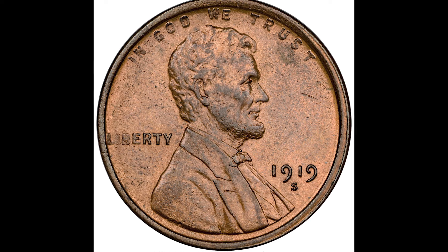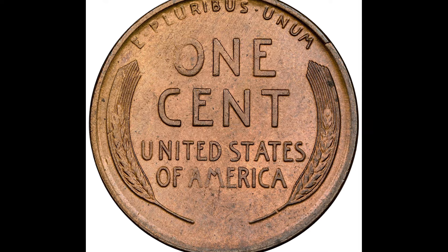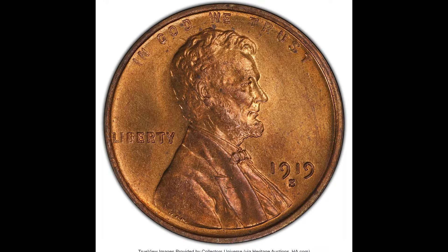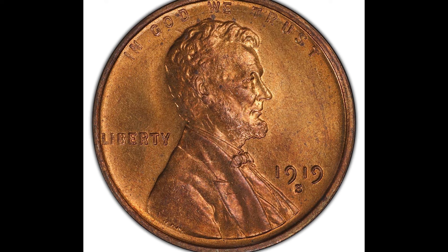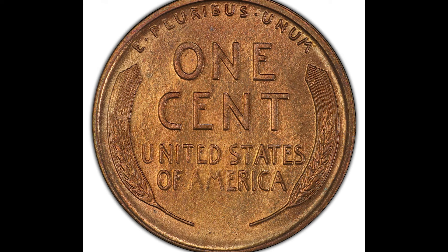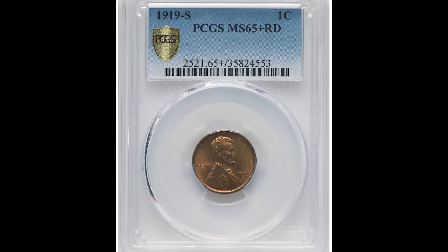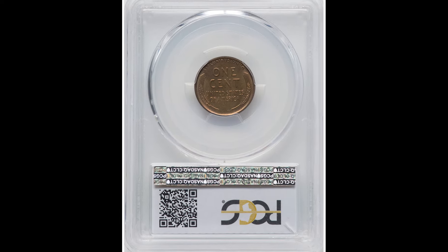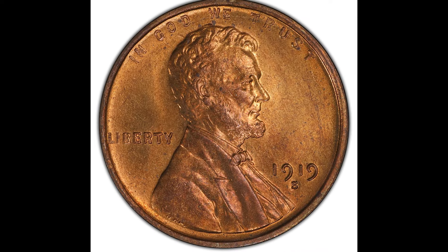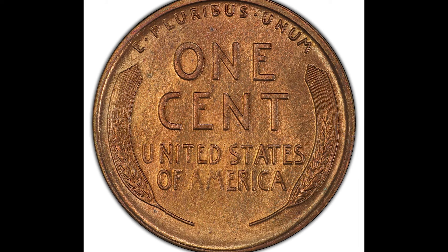Here's a 1919S coin — San Francisco minted this coin. This one got graded by NGC at a mint state 64 and it sold for $264. Another 1919S one cent coin graded a point higher at 65 plus, and it was graded as a red coin. When it comes to Lincoln wheat cent coins, you have red, red-brown, and brown — red is the color you really want. That's why you can get such a big spread in the value of coins. This one sold for $9,300.